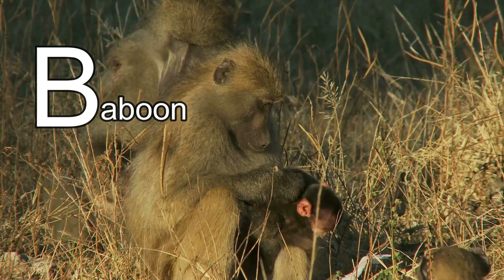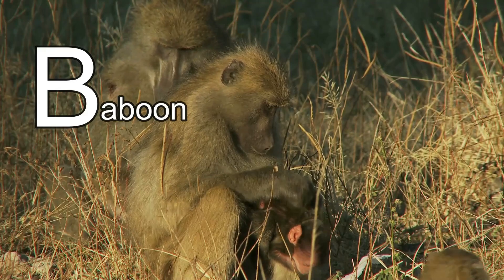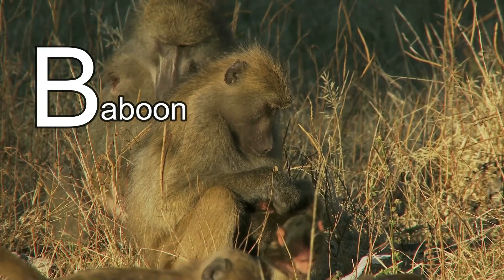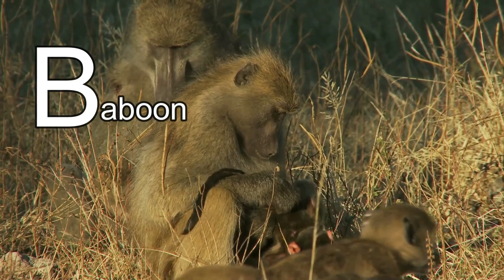Did you know that a baboon's baby is called an infant, and little baboons love to play together? They play by swinging through the trees, by wrestling each other, and by playing chasey. Baboons sound like so much fun!